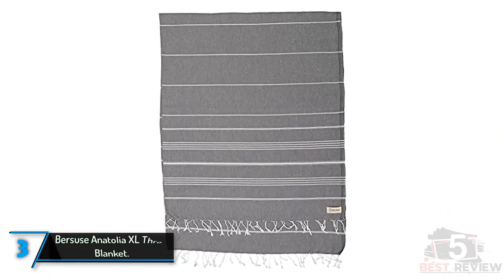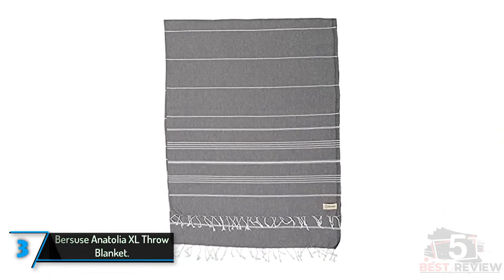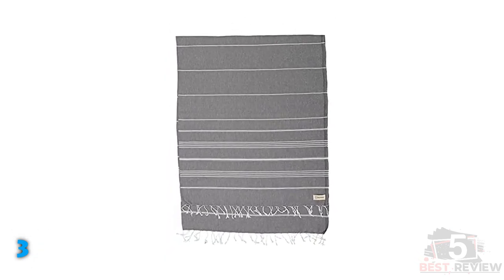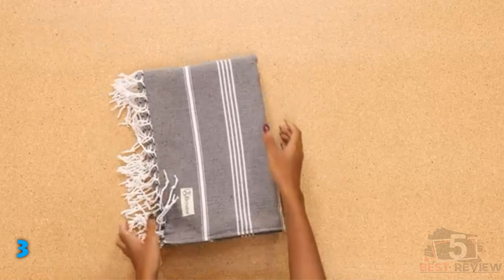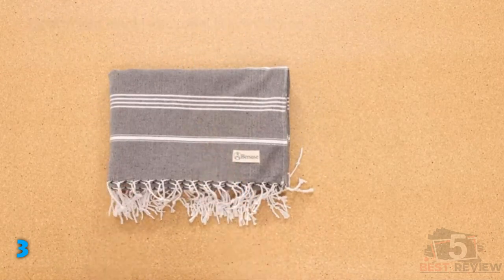The third product on our list: the Beresuse Anatolia XL Throw Blanket. Those looking for a throw blanket made in the style of a Turkish towel will appreciate the large size of this model. The Anatolia towel measures 82 inches long by 61 inches wide, making it perfect for use as a decorative blanket, a beach throw, or a picnic blanket.